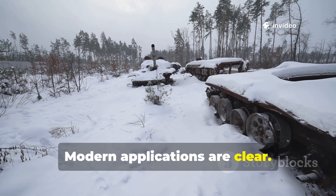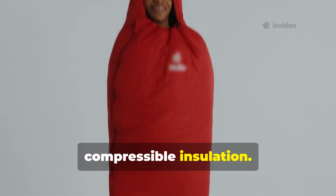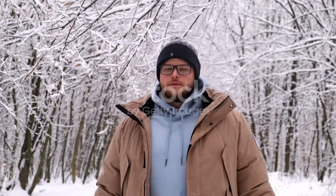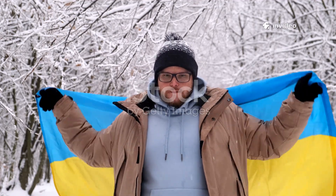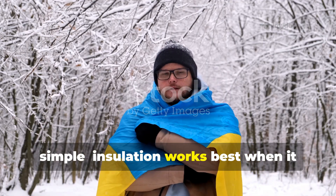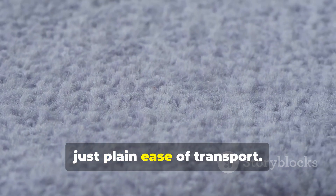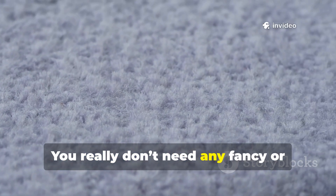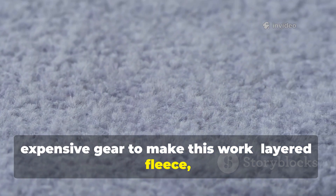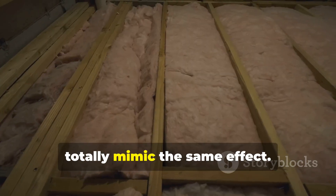Modern applications are clear. Any survivalist or camper can benefit from lightweight compressible insulation — think sleeping bags, insulated pads, or portable bedding. The lesson here is simple: insulation works best when it brings together thermal efficiency with ease of transport. You don't need fancy or expensive gear to make this work. Layered fleece, synthetic batting, or even repurposed hollow fibre can totally mimic the same effect.